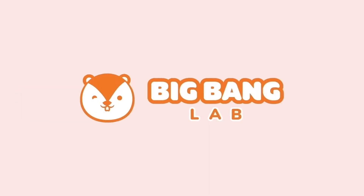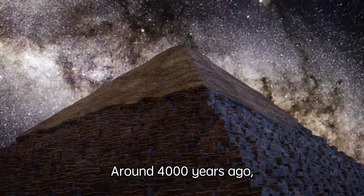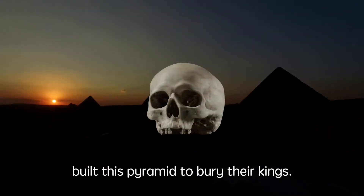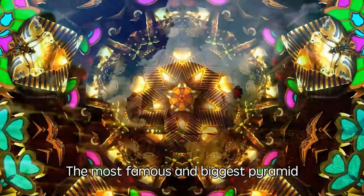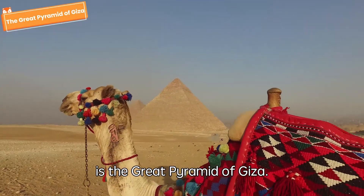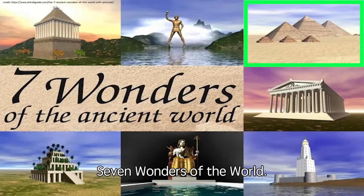Big Bang Lab! Around 4,000 years ago, the ancient Egyptians built these pyramids to bury their kings. The most famous and biggest pyramid is the Great Pyramid of Giza. This pyramid is one of the seven wonders of the world.